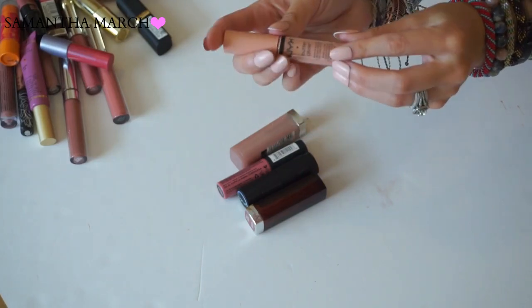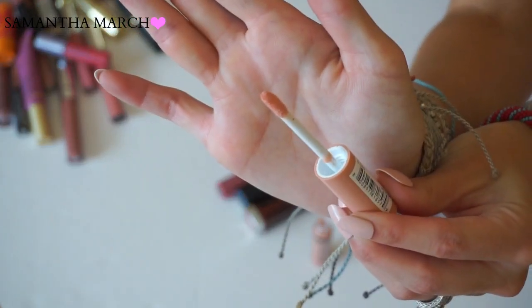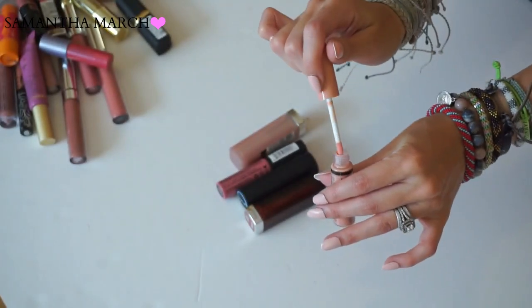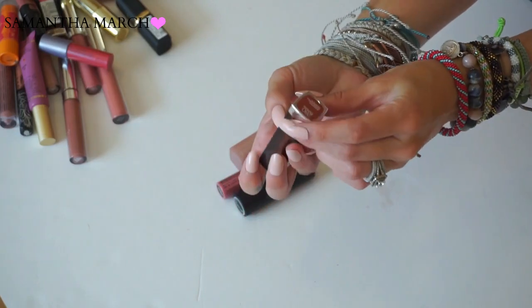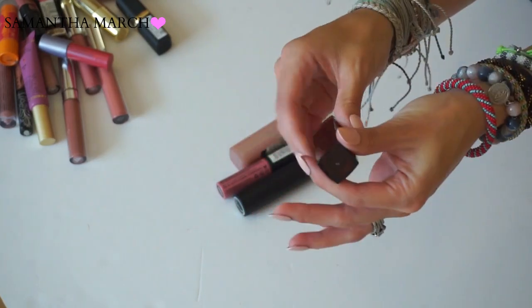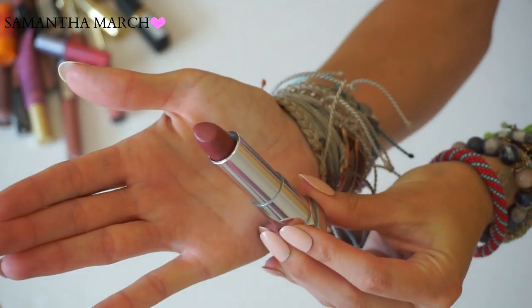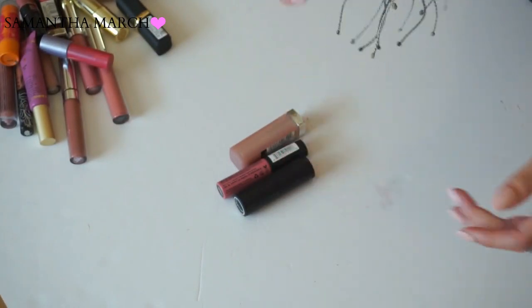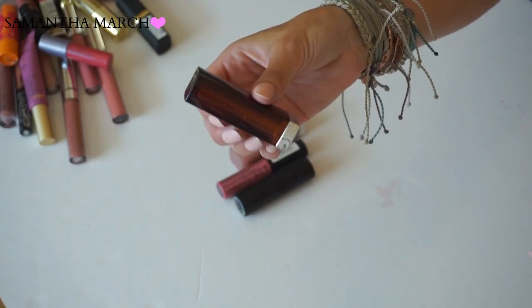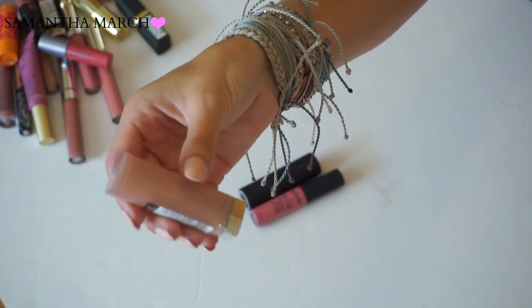The first one I picked up is from NYX - it's the Butter Gloss in Fortune Cookie. I just bought this one, so I'm obviously going to be keeping it, though I have not tried any of the NYX Butter Glosses yet. The next one is a Maybelline lipstick in Rum Riche. Maybelline has some of my favorite formulas and they are affordable, which I love. Rum Riche is one of my favorites for fall - a really pretty deep brown color. Definitely keeping this.